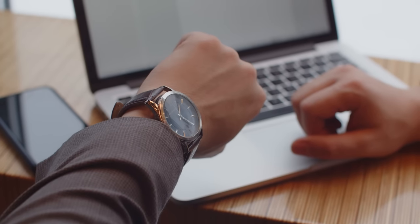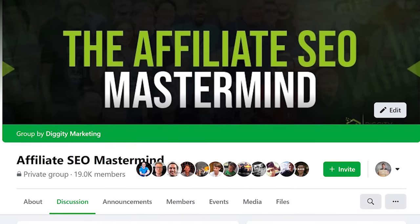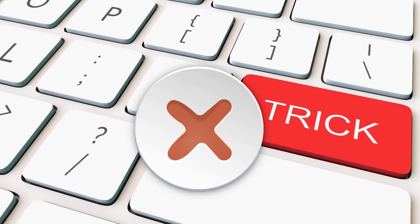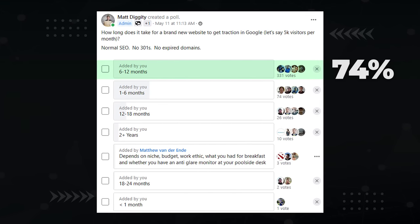I asked members of the Affiliate SEO Mastermind Facebook group: how long does it take for a brand new website to get traction in Google — let's say 5,000 visitors per month — with normal SEO, no 301 redirects, no expired domains, and none of the fancy tricks I'll show at the end. A huge majority, 74% of voters, selected 6 to 12 months as the answer. And in my experience, they're right. Most of the websites I work on will start to turn the corner within this time period. Six to 12 months building content and links will eventually jump you out of the sandbox and get you moving up the rankings.